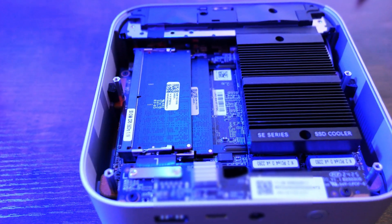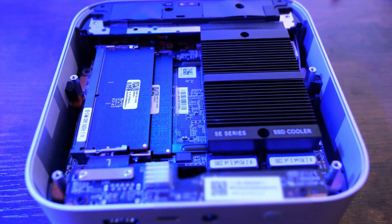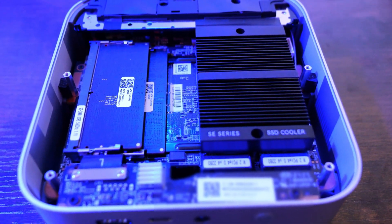The Intel Arc graphics includes a 2.2 gigahertz 7-core processor for graphics processing power, which gives you 4K Ultra HD with support for up to 3 monitors. You also have a maximum of 96 gigs of DDR5 memory, 2 M.2 slots with a max of 8 terabytes of NVMe storage at a max of 4 terabytes per slot.